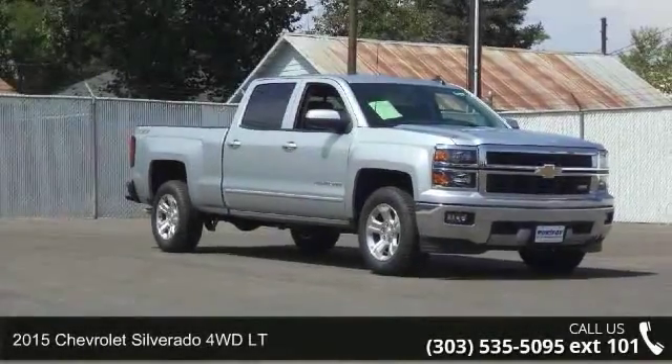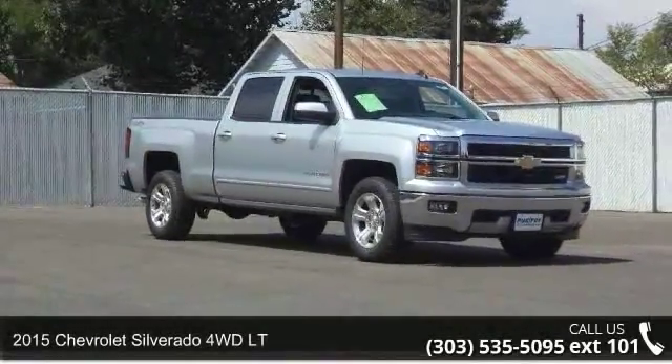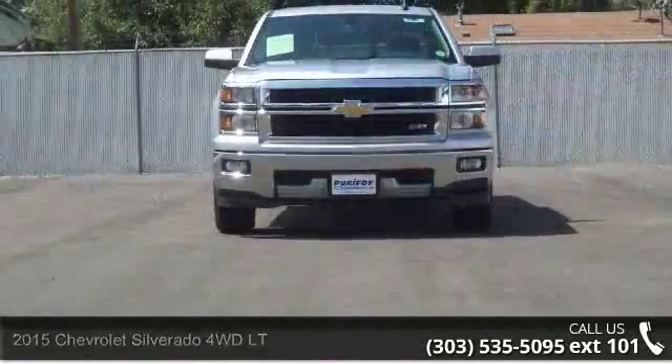Presenting the 2015 Chevrolet Silverado. If you are looking for a first-rate auto, this one could be yours today.